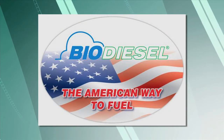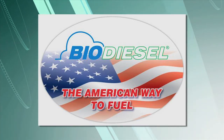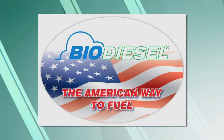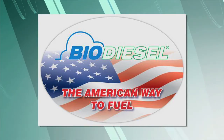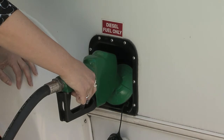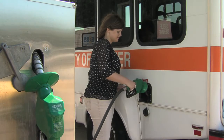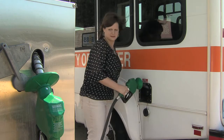For schools, municipalities, and utilities, biodiesel usage provides a cleaner-burning, American-produced alternative fuel that can be used in virtually all diesel engines. Biodiesel is simple to use, is biodegradable, non-toxic, and essentially free of sulfur and aromatics.